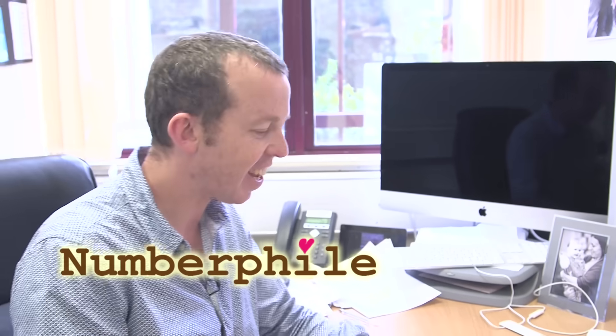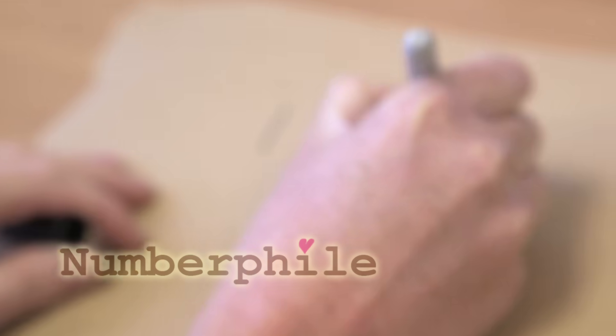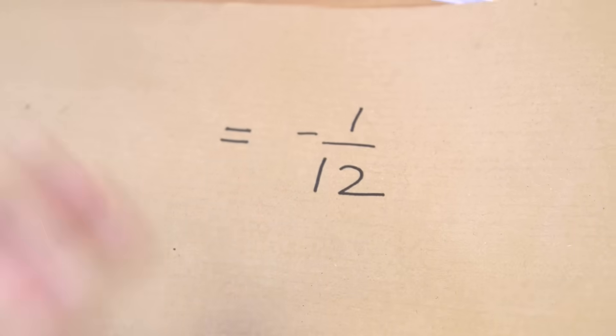I want to start in a nice familiar comfortable place, which is this series: one plus two plus three plus four, all the way up to infinity. You remember what the answer for that was? It's a divergent sum — minus one-twelfth, which is totally uncontroversial. That's not weird at all.